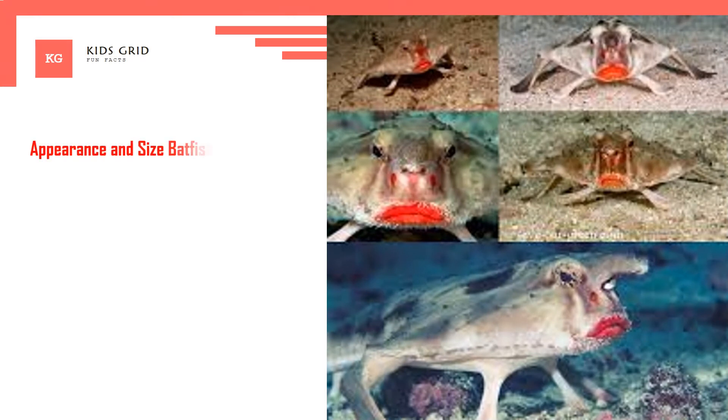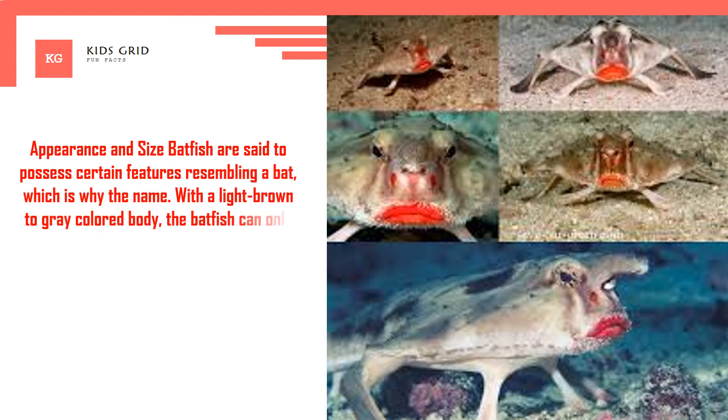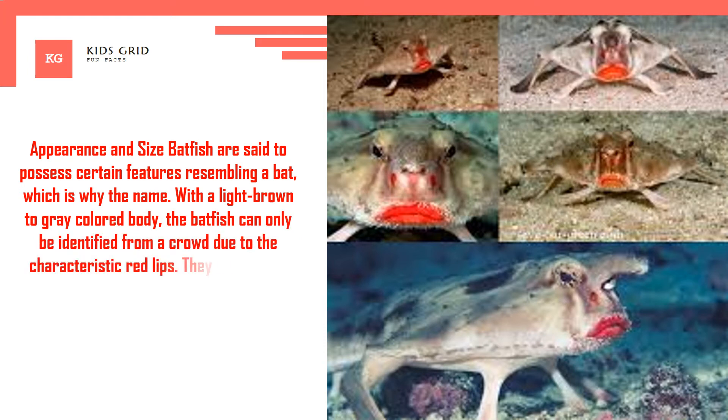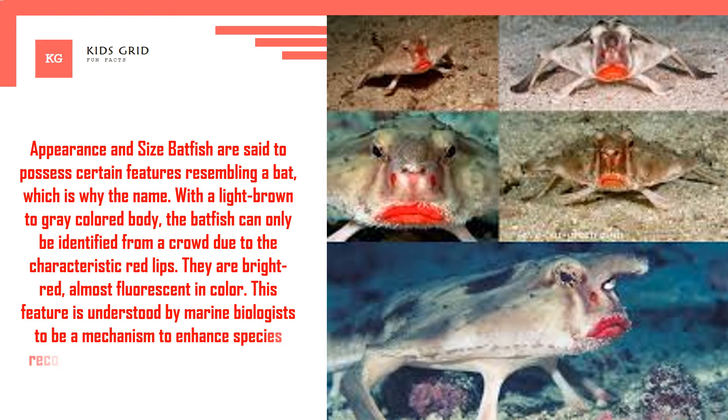The red-lipped batfish is said to possess certain features resembling a bat, which is why it has that name. With a light brown to gray colored body, the batfish can only be identified from a crowd due to its characteristic red lips. They are bright red, almost fluorescent in color. This feature is understood by marine biologists to be a mechanism to enhance species recognition during spawning and breeding.